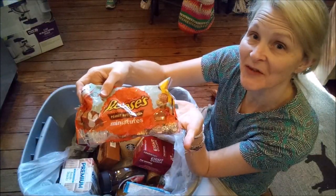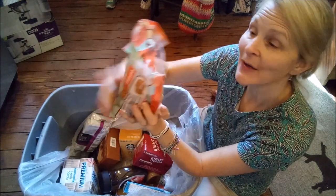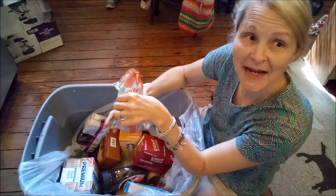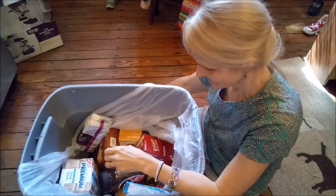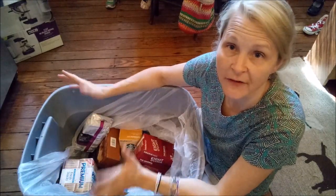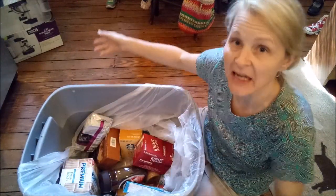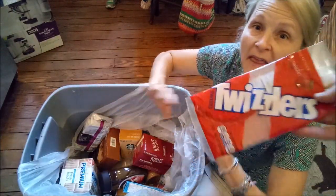Several packages of Reese's Mini Peanut Butter Cups — these were not open when we found them, but they're open now. Honey, don't look at the Twizzlers. I can't even show you the Twizzlers. He ate all the Twizzlers already — packages gone, Twizzlers consumed. Thousands and thousands.